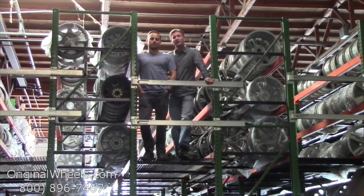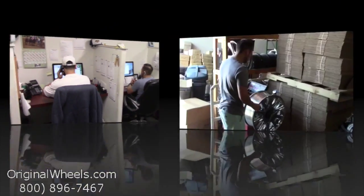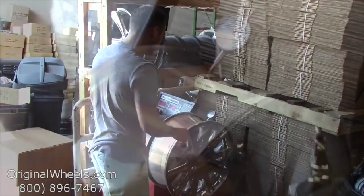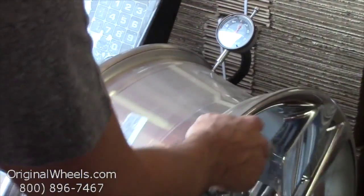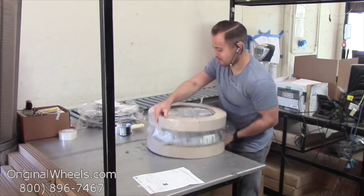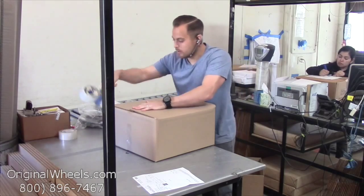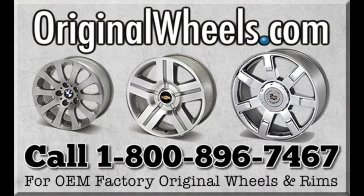So we want to thank you for your business. For personal service, call us today to talk to an Original Wheel expert. When an order is placed, every wheel is individually inspected for any visual or structural issues to ensure that you receive your wheel as expected. We have special boxes and packing to help protect your new wheels during transit. All wheels are shipped fully insured. With OriginalWheels.com, you can count on quality.